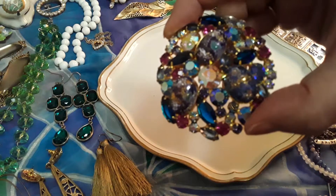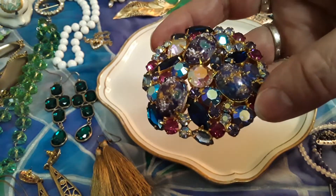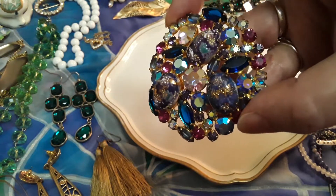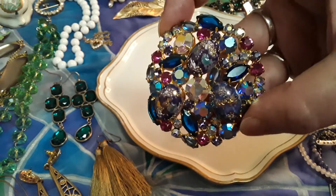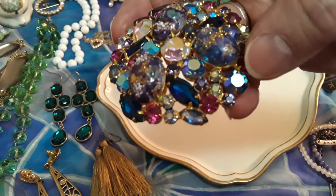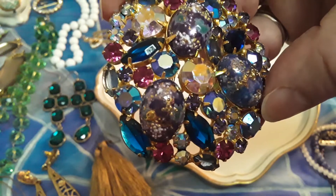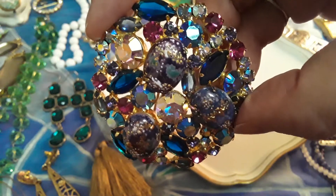So, I found this in a thrift store a couple of days ago. And imagine my delight. It really deserves a good close-up of all these pretty stones, and all that refraction. It's just so pretty.